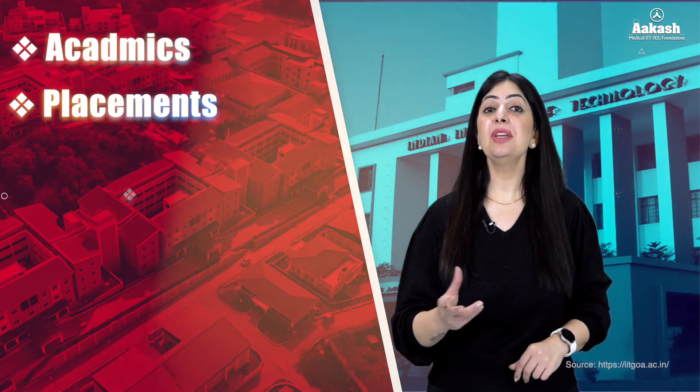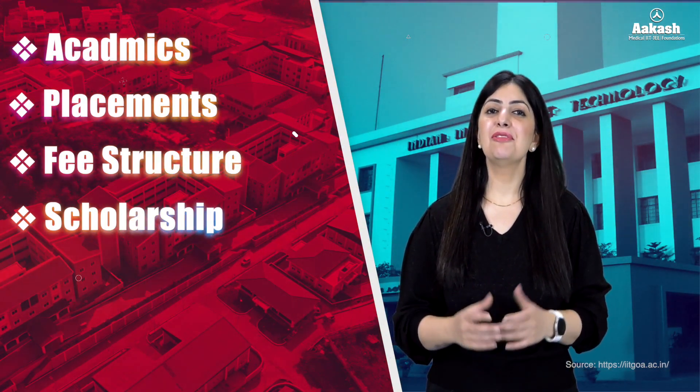We'll be covering its academics, placements, fee structure, scholarships, and future prospects.